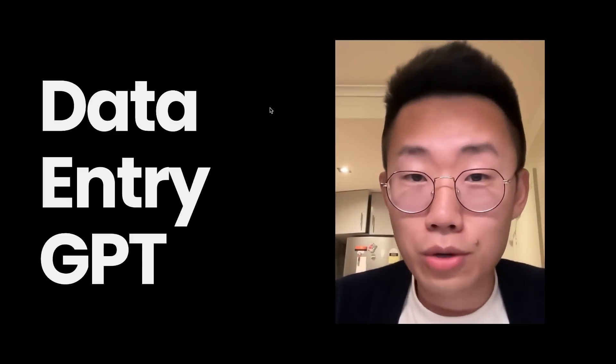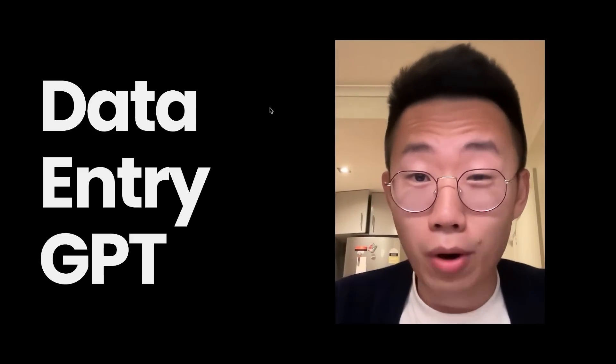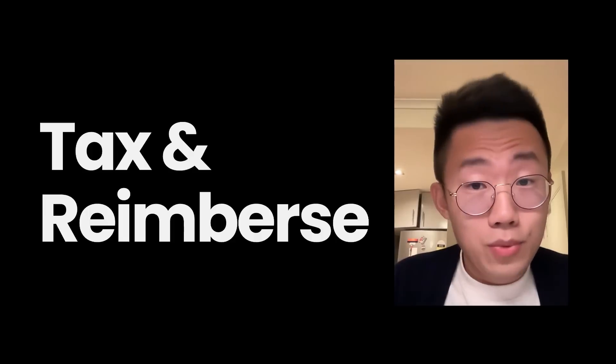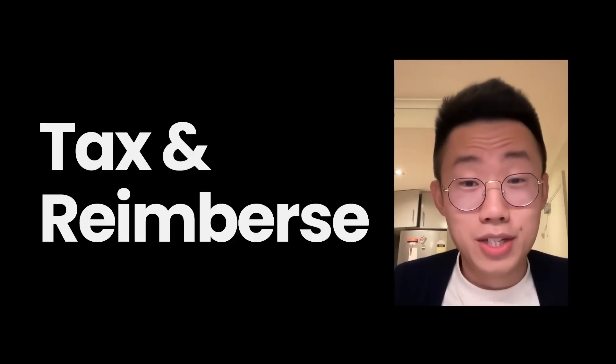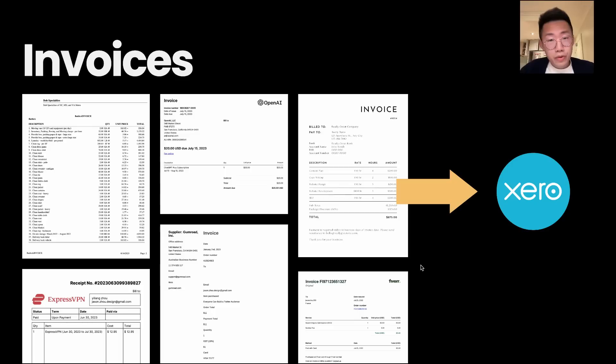Today I want to show you how you can use GPT to automate boring data entry jobs. Last week, I spent almost a whole weekend doing tax reimbursement, and it was such a pain. I reviewed around 60 to 100 different invoices, extracted which company it is, how much it is, and then manually put it into Xero for the reimbursement. I feel so exhausted about this process.